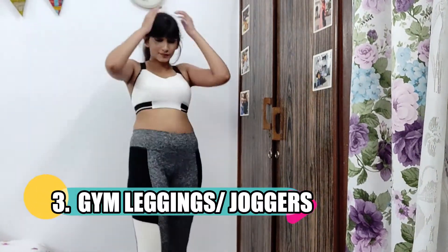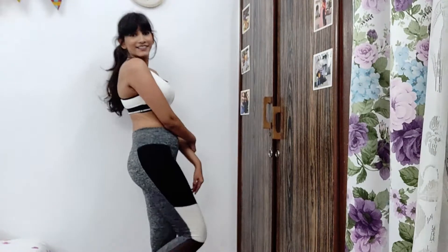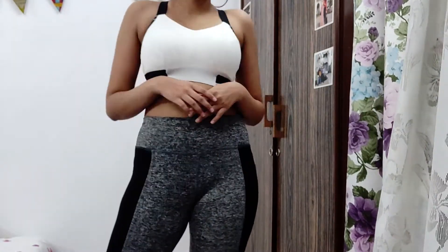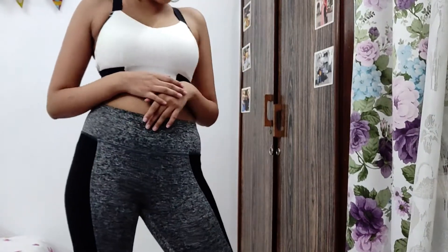The third essential is kind of a no-brainer — those are workout gym leggings or pants, whatever you prefer. I love the fit of gym wear because it makes your body look so toned. Get one of those for yourself and you will be good to go.